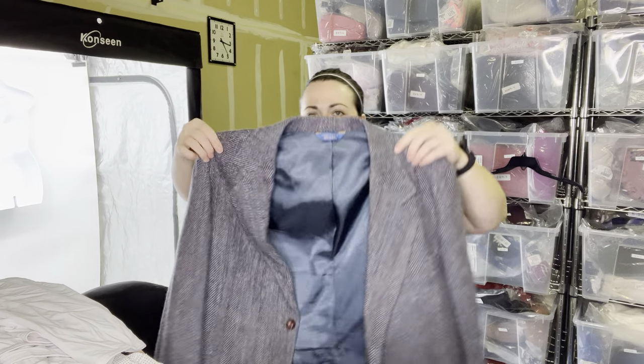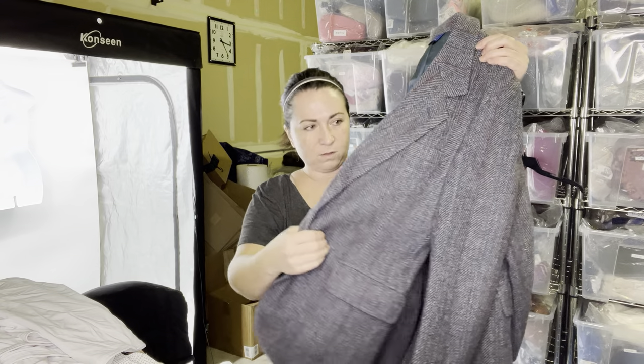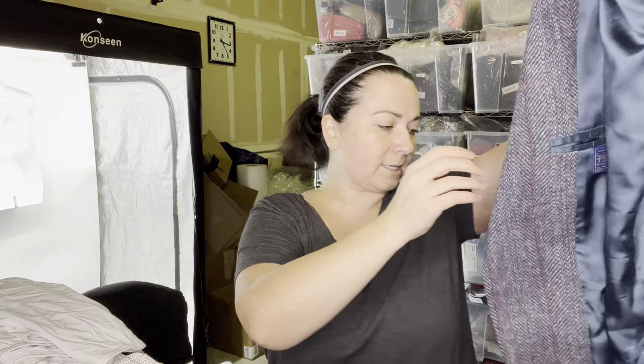Next item is I believe a men's Pendleton blazer. Not all Pendleton is treated the same, but I thought this was a nice piece in good condition. We will sell that here. I've said in previous videos I'm not a huge fan of selling men's suiting pieces — it's just very specific measurements that go into menswear pieces and I feel less confident about that, but we'll give it a shot.